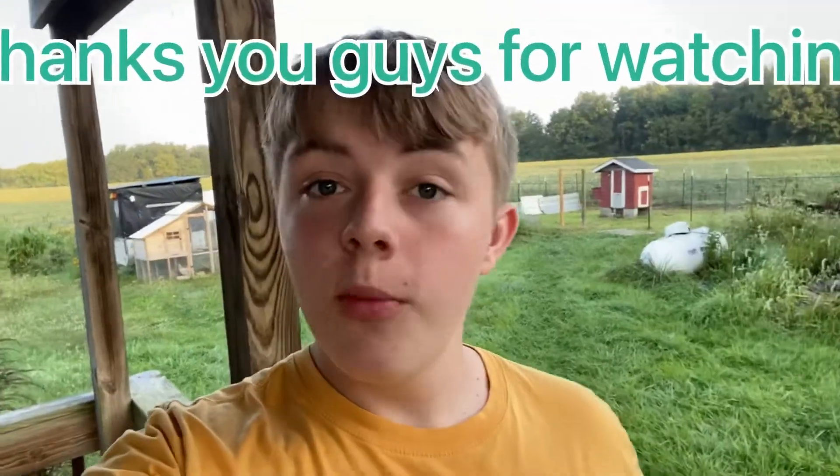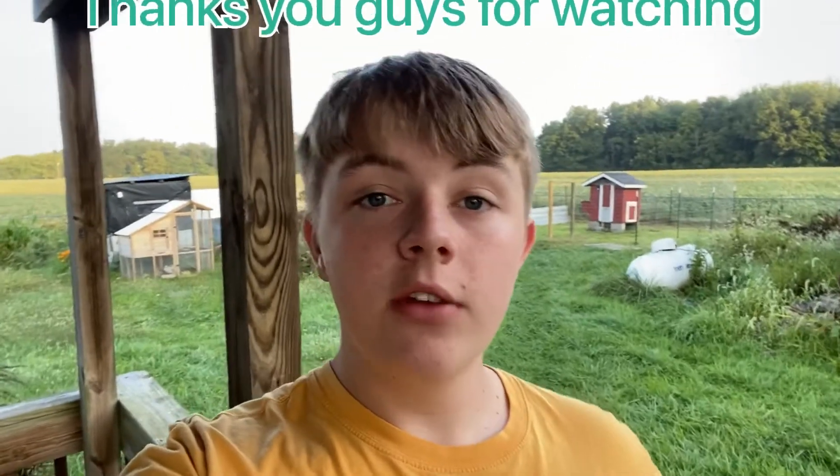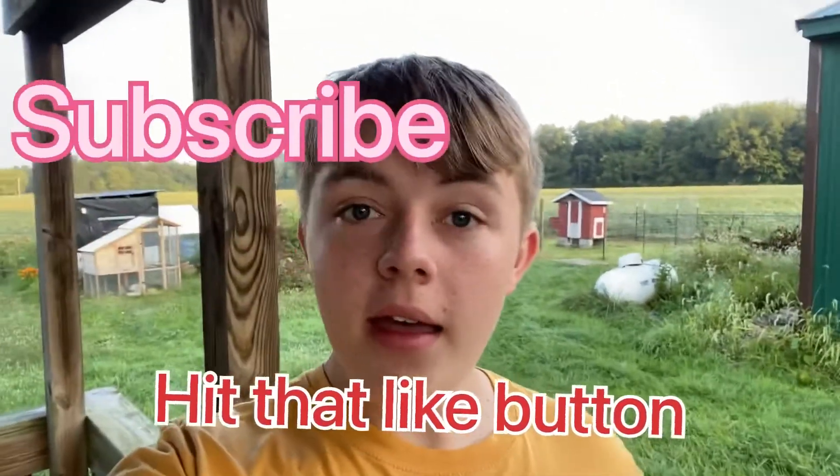Thank you guys so much for watching. If you like the video, hit the like button, subscribe, do all that. Thanks for watching. Bye.